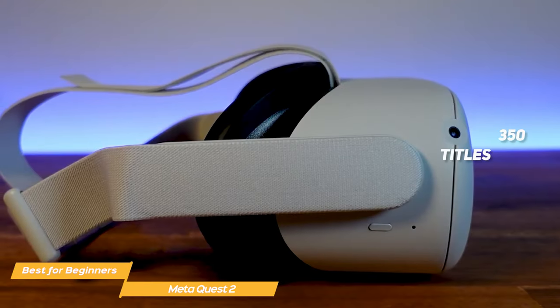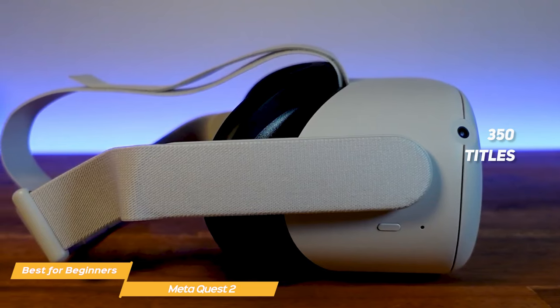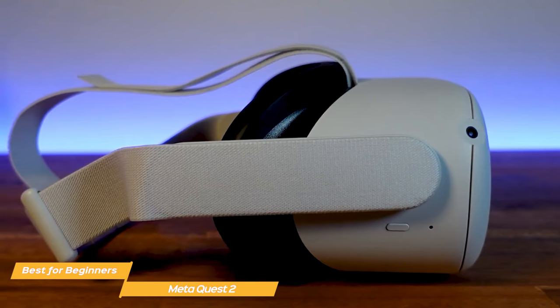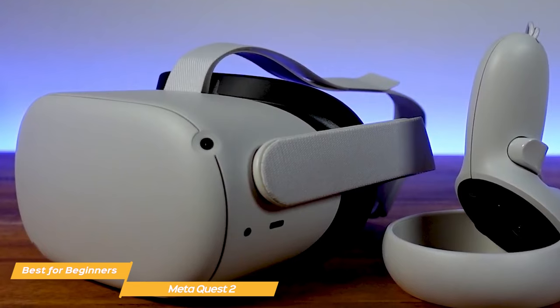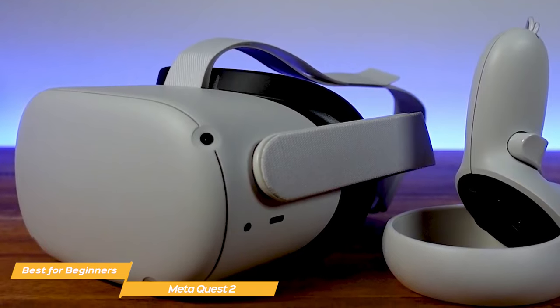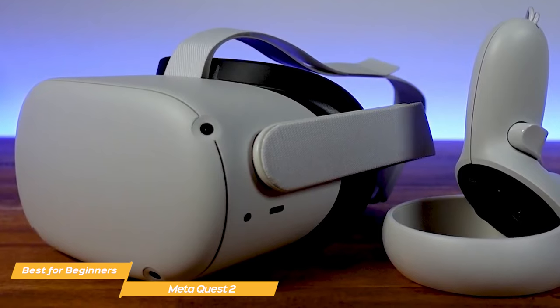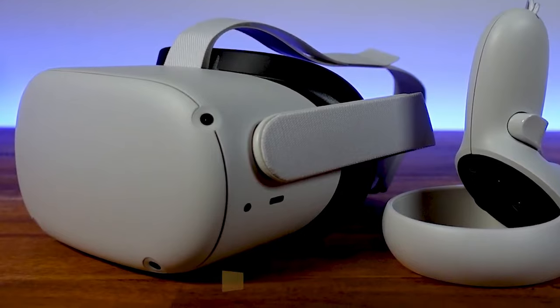MetaQuest 2 allows you to explore over 350 titles across gaming, fitness, social multiplayer, and entertainment. It is also great for virtual tours and educational content, and the ability to move around and interact with the environment in a truly immersive way is incredible. If you're a beginner in the VR world, you really can't go wrong with the MetaQuest 2 — it's a great value with all the features a beginner needs.